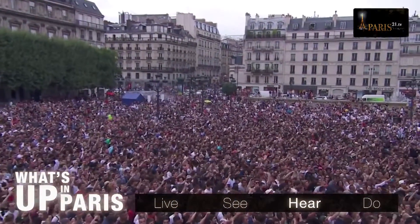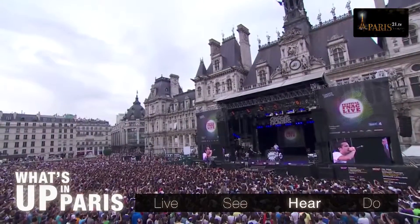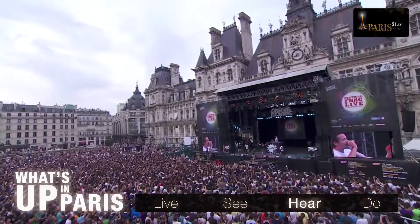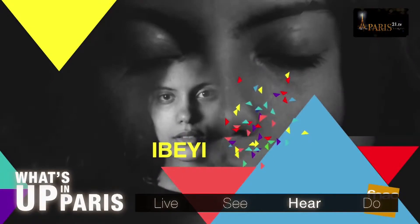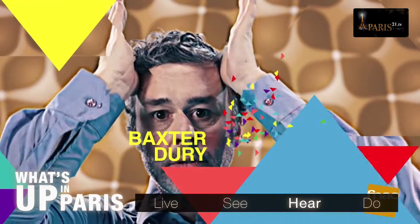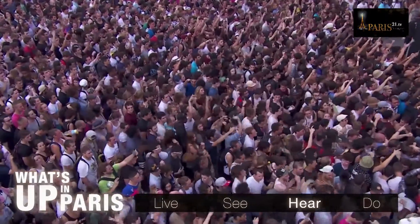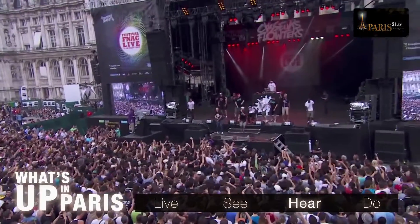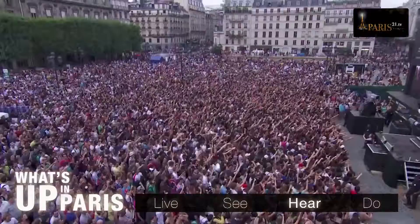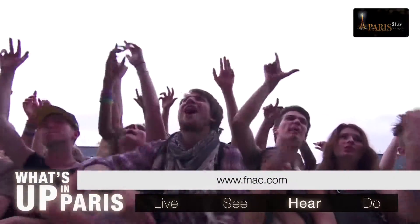From Wednesday the 15th to Saturday the 18th of July 2015, in front of the Hotel de Ville, you'll be able to watch Jeanne Added, Ibeyi, Curtis Harding, Dominique A, Baxter Dury and Etienne de Crécy do their thing. 27 free concerts are being put on as part of the FNAC Live Festival. For detailed event info, go to fnac.com.